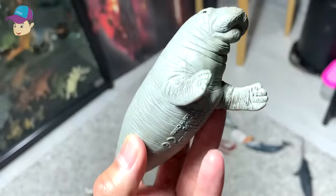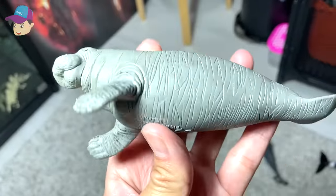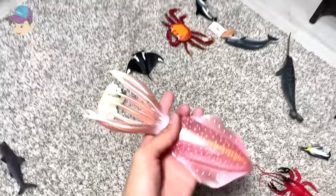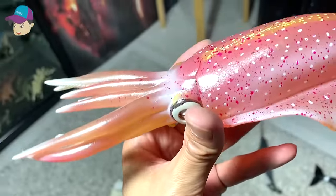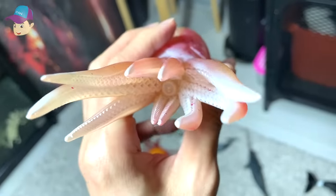This is a manatee. That's right — manatee. It looks like a dugong. A reef squid — I love this. I love the pink color, looks so beautiful, and it has plenty of tentacles.